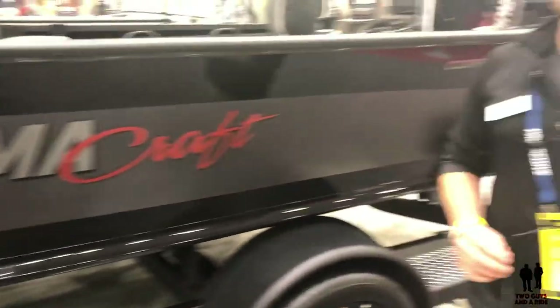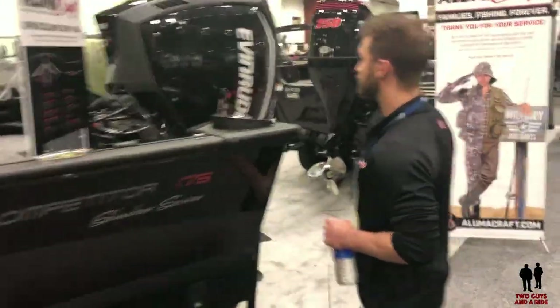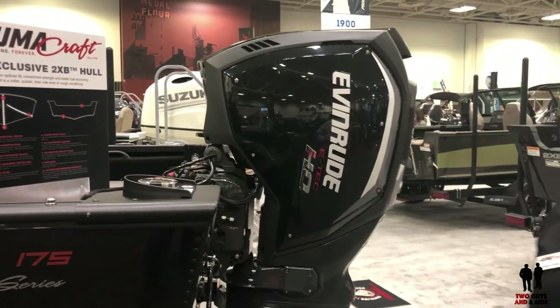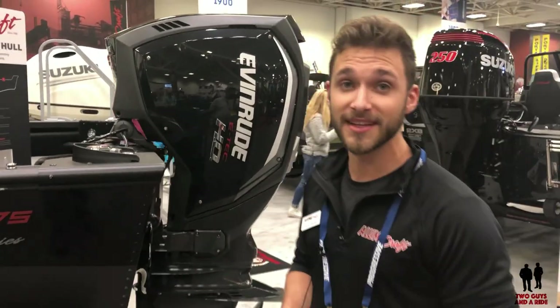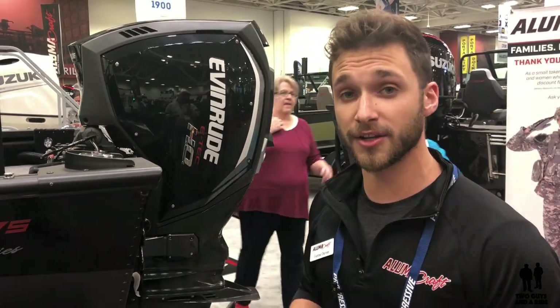So on the back here we've got the Evinrude — this is the 150 HO, and man, these things can kick. I've driven a couple of them last summer and wow, I can't wait to get back out on them. They're two-stroke engines and they're fuel efficient, geared up and ready to go straight from the dealership.